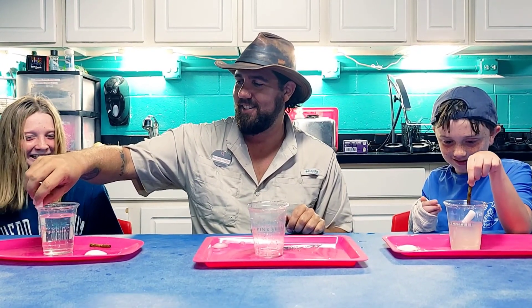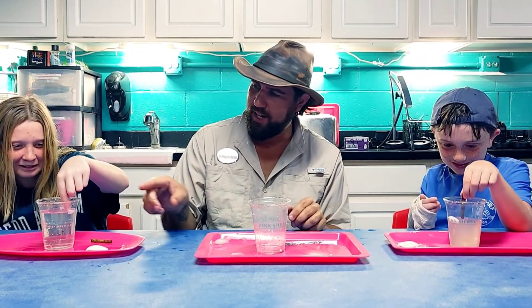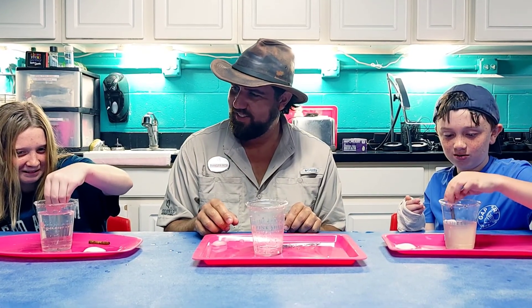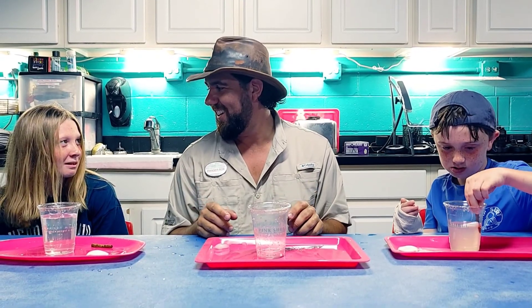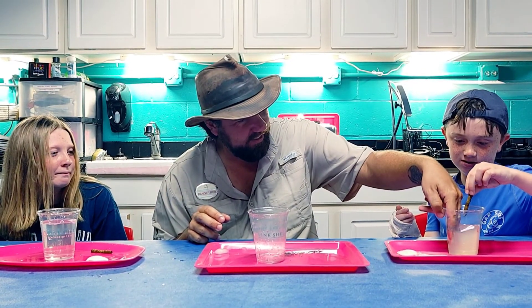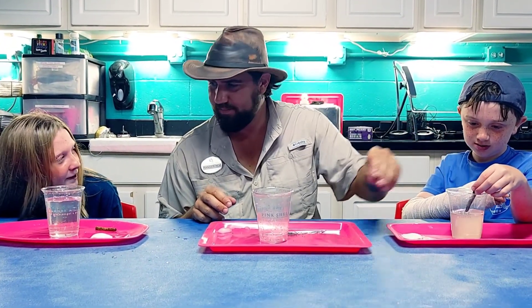I'm just going to use my fingers and we're going to see if we can get it to dissolve. Mine looks like a sand tornado! I pinched mine a little bit and made it go a little faster. It's going a lot faster — I can just feel it in my fingers in the salt water. But it's better than plastic.